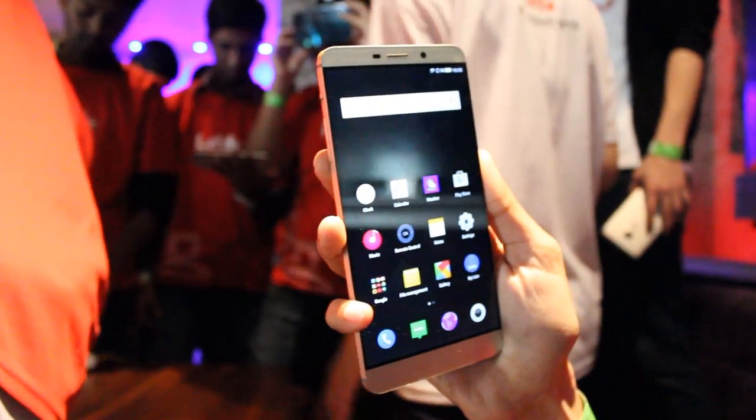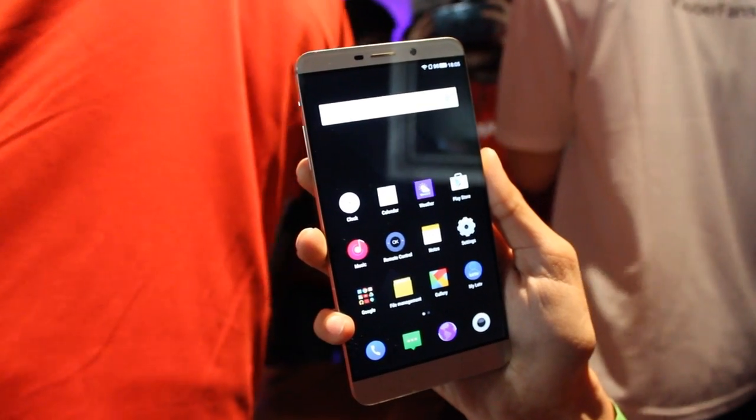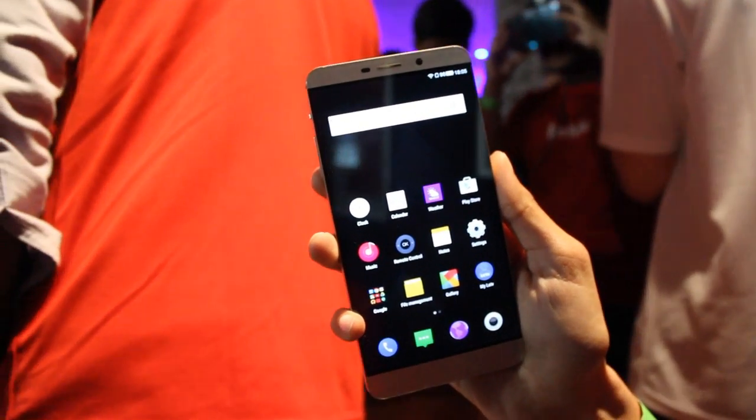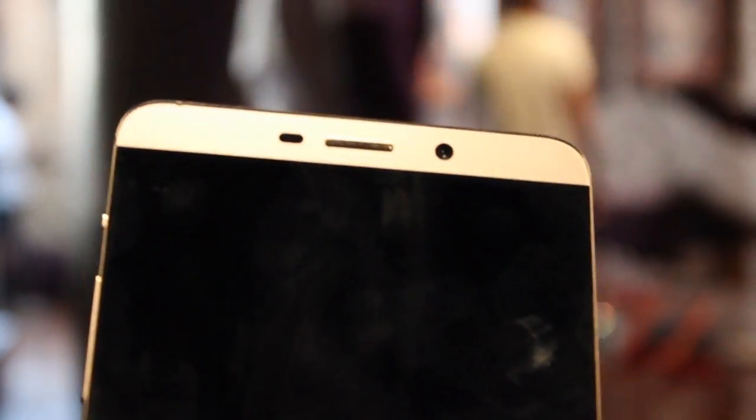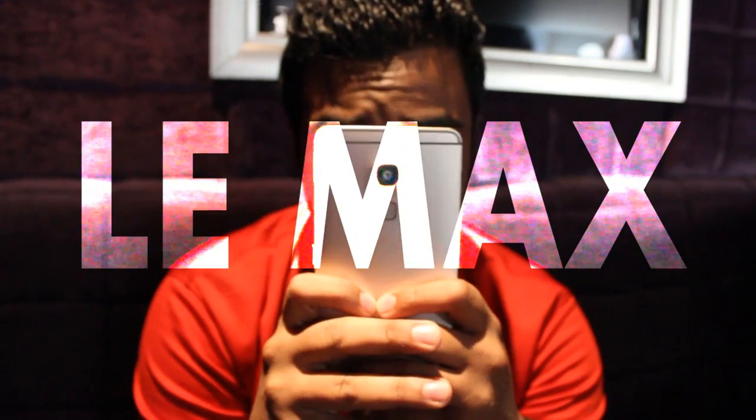I had never heard of LeTV until CES this year, where the company was on headlines for having the world's first Snapdragon 820 in their upcoming flagship, the LeMax Pro. Since that isn't available to consumers as of yet, I decided to check out their current flagship, the LeMax, which they're launching here on the 20th, and here's what I found.